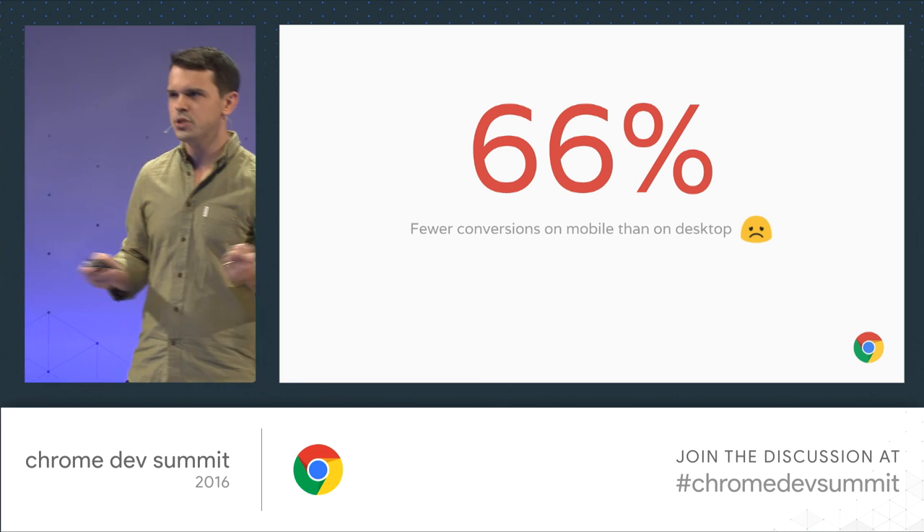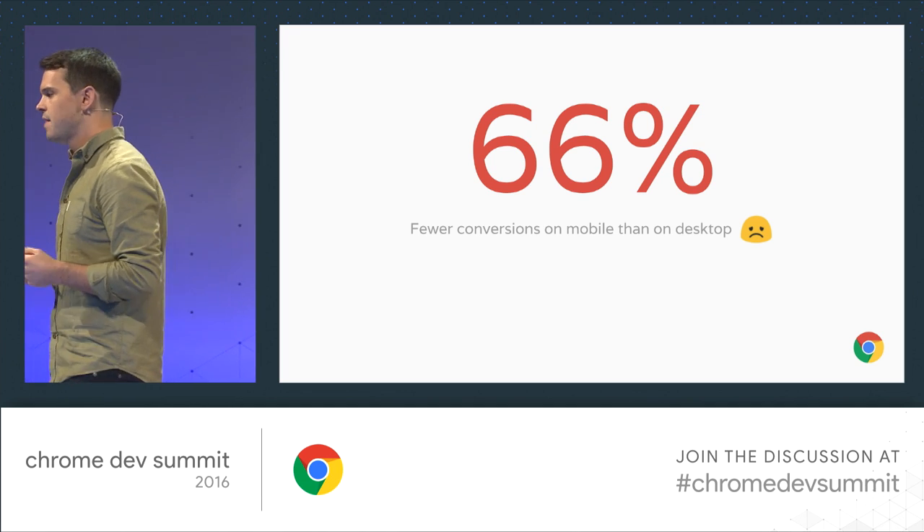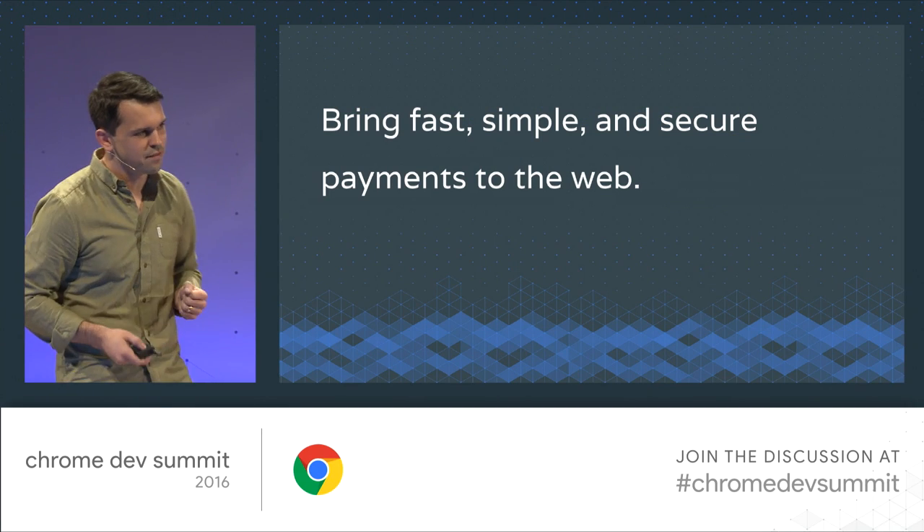The reality is that most users find payment difficult. They find it insecure, scary, and frightening, and they find the process of doing it on the mobile web particularly bad. We talked about this at I/O as well — on average, we tend to see about 66% fewer conversions on mobile than on desktop. We think there's an answer to that, which is all around high friction, the difficulty, and issues around trustworthiness and security. So we'll talk about how we're bringing fast, simple, and secure payments to the web platform.